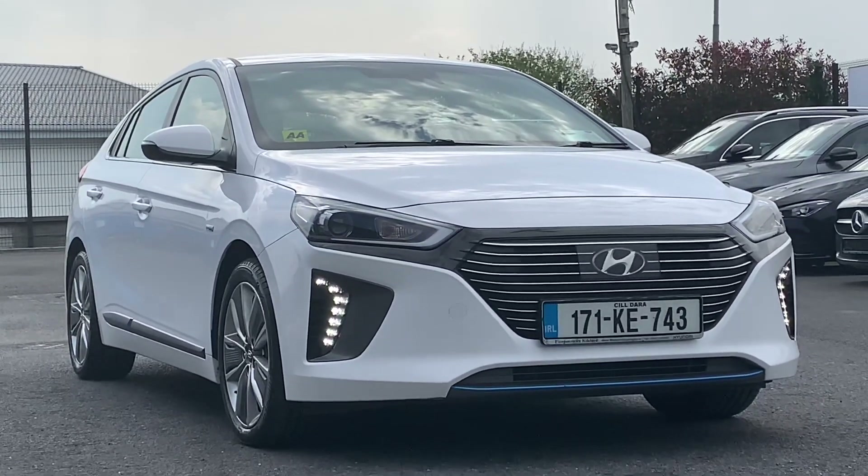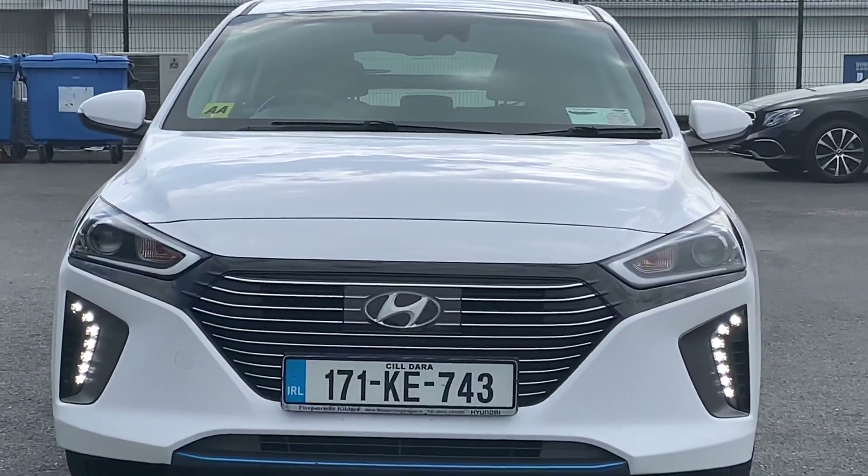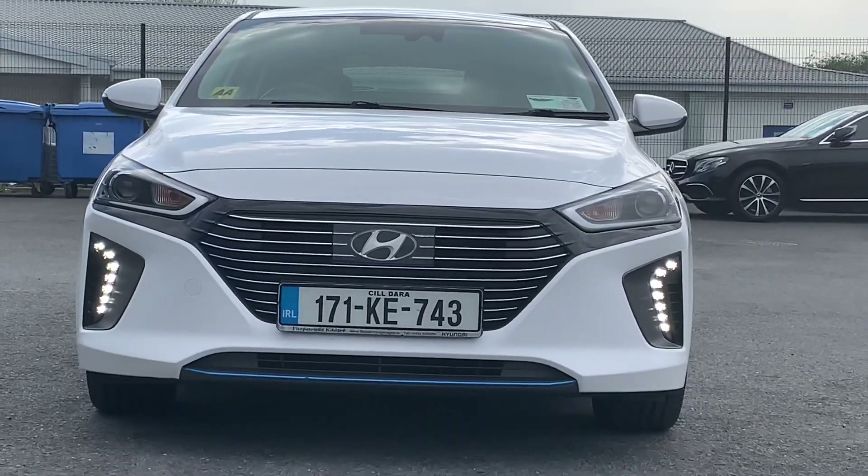I want to show you this car here - a Hyundai. This is a hybrid Ioniq. This video is suitable for somebody that's considering buying this actual car, or if you're just generally researching the hybrid version of the Ioniq, then you might find this useful also.